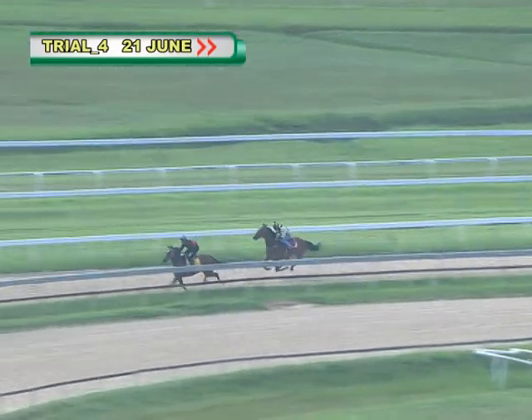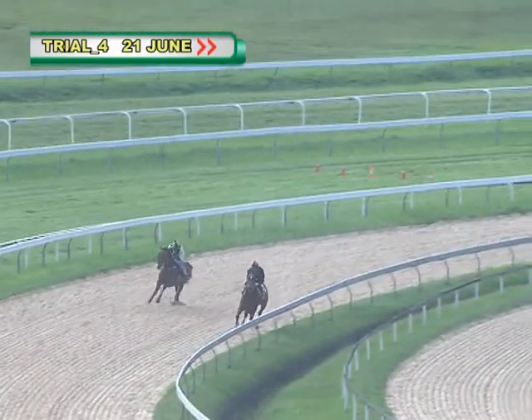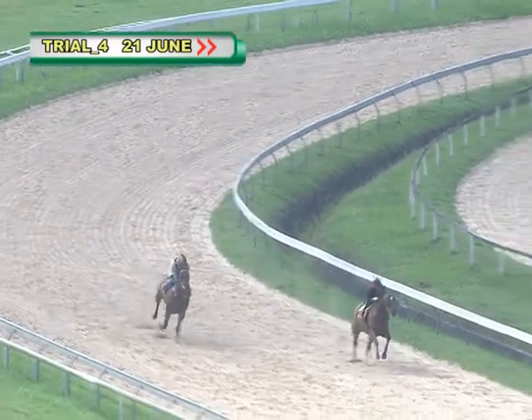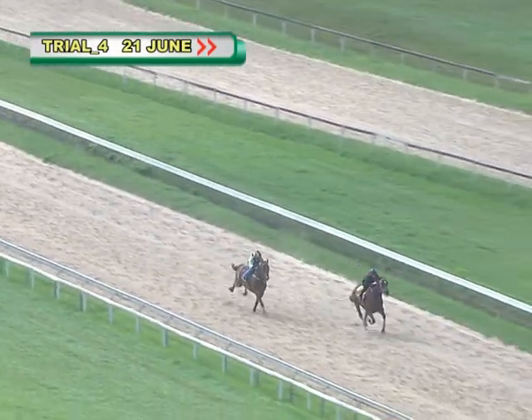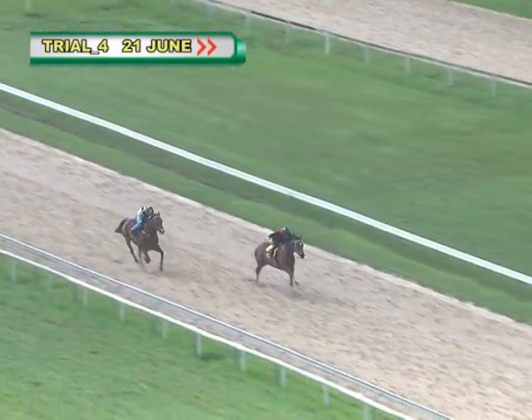Valencia is on top. The former Singapore galloper will make its debut in the country very soon. Turning in with about a three or four length break now over D Great Effort, which starts to wind up on the outside gathering momentum. It's Valencia still on the inside as they've got about 100 meters left to go.